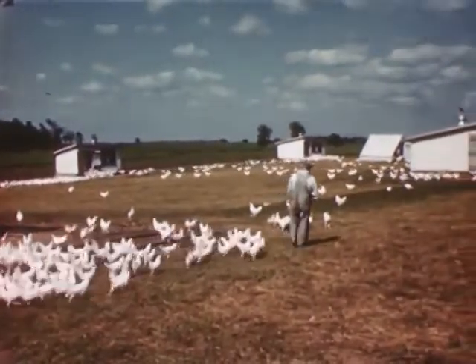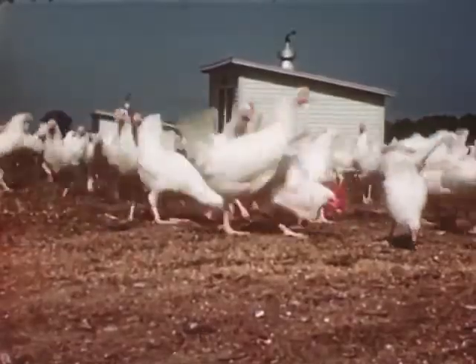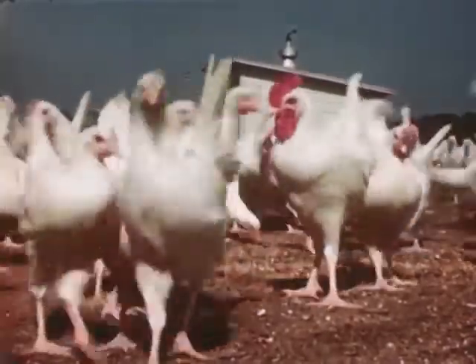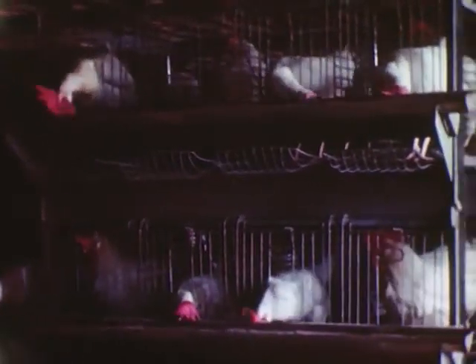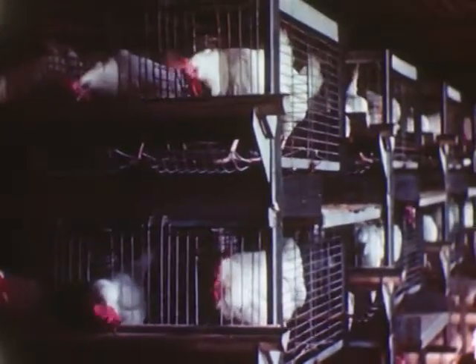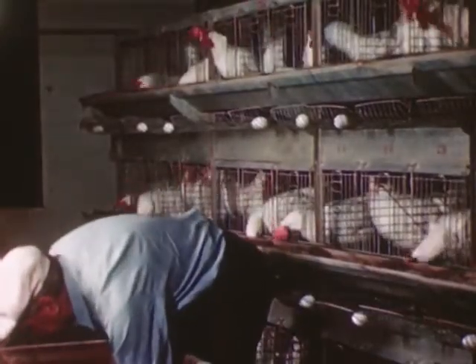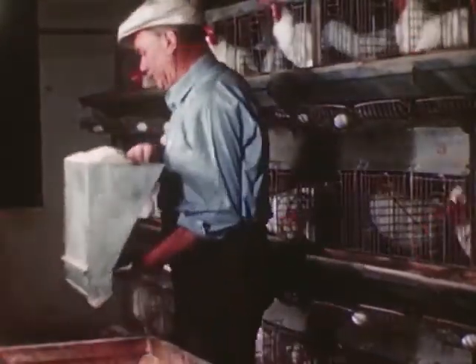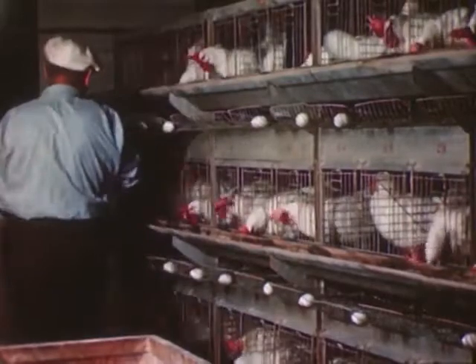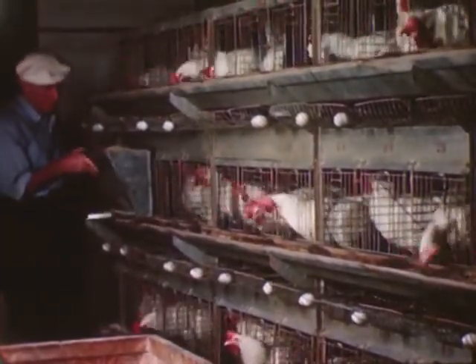Freshness in eggs is just as important as freshness in milk. The dairy company is just as particular about the quality of eggs as it is about the quality of milk. Chickens are allowed to run on the open range until they grow strong and healthy. Later, when they start laying eggs, they're placed in individual pens. Proper feeding of chickens helps to control the color of yolk, thickness of shell, and flavor of the egg.